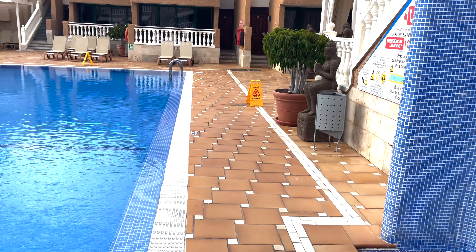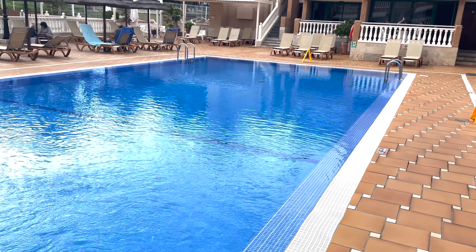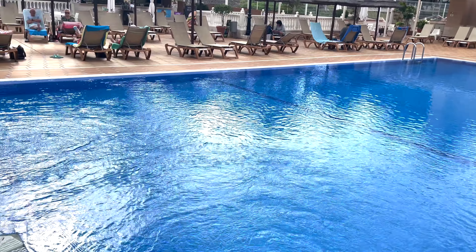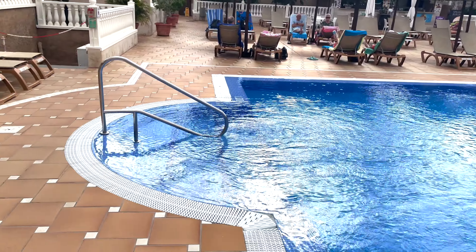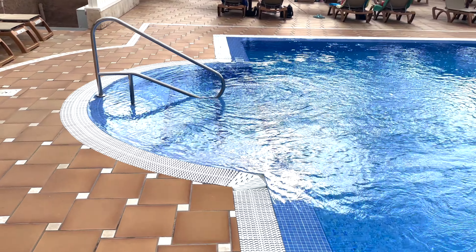Welcome back to the video viewers. This is a little hidden gem. Just look how clean this is — absolutely spotless. Stunning place, cannot believe it. Over there is the pool bar.